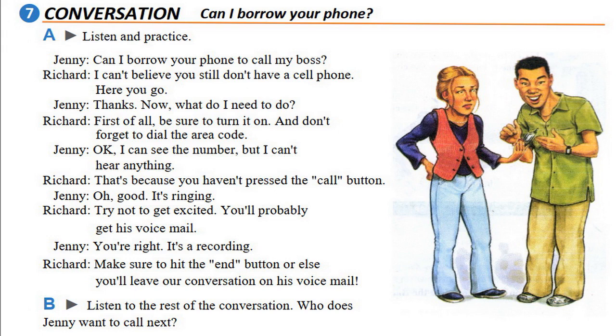'You're right, it's a recording. Make sure to hit the end button, or else you'll leave our conversation on his voicemail.' Now practice the conversation.